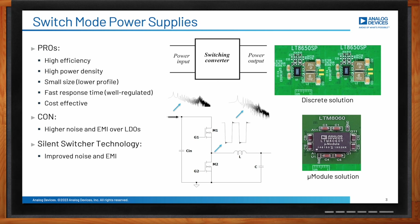Our silent switcher micromodule regulators alleviate the EMI concerns associated with switch mode regulators. A discrete micromodule buck converter with quad 3-amp outputs shows that the micromodule solution is much smaller and compact. The micromodule includes the controller IC, power MOSFET switches, inductors, and other supporting components — only a few external components are needed. It's not just about a smaller solution, but also better performance both electrically and thermally, with higher reliability and better EMI compatibility.